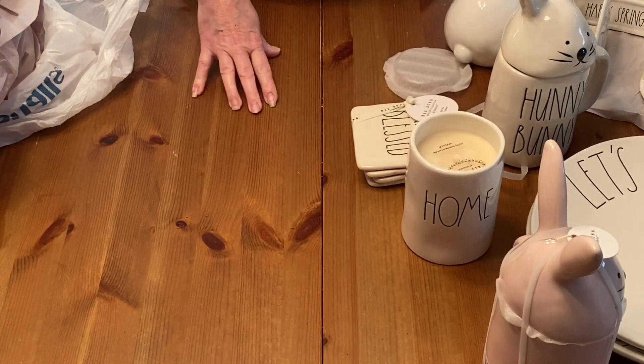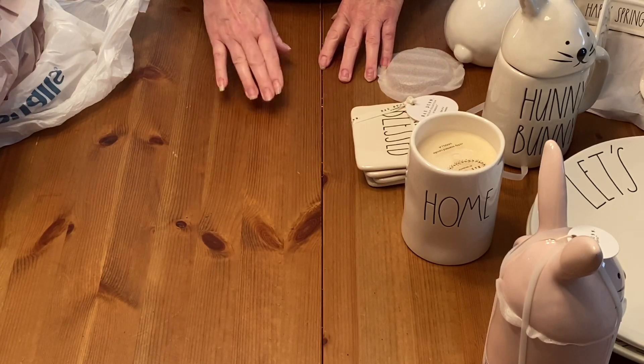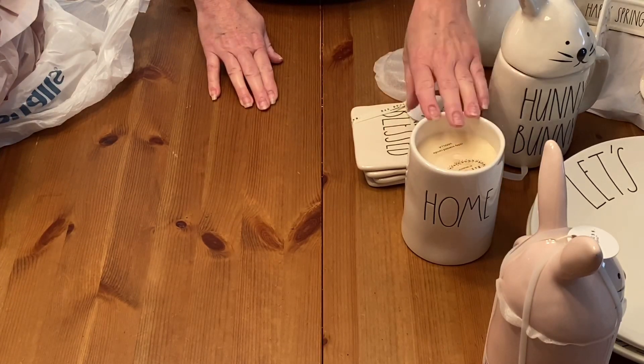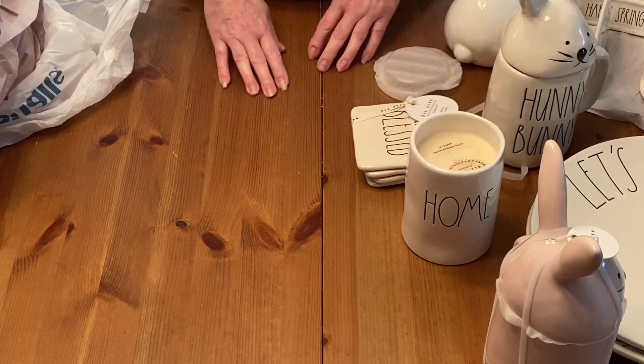And that is my Raidon haul that I found from TJ Maxx and one thing from Marshall's. I hope you like my video. Please like and subscribe to my channel. Thank you. Have a great day. Bye-bye.